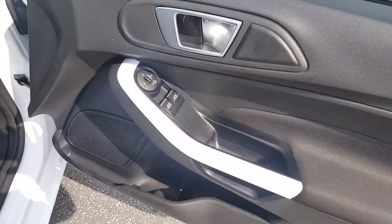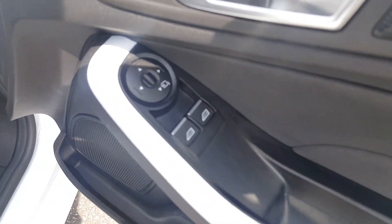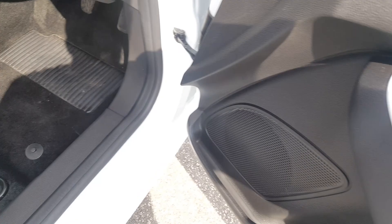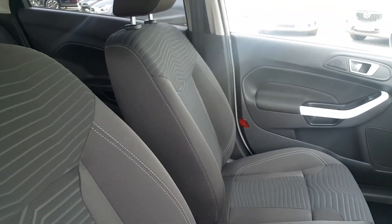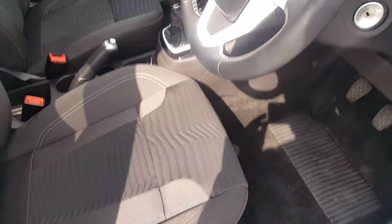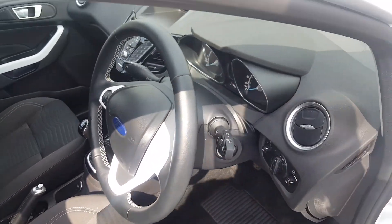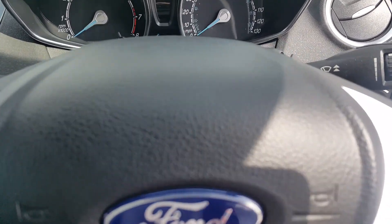Into the front we have the white trim, electric windows, and electric wing mirrors with power folding mirrors as well. The seating is in new condition. No smells of any cigarettes or pets. Into the car itself, you'll see the white contrast around the steering wheel, which is part of the white and blue edition.